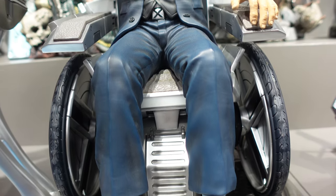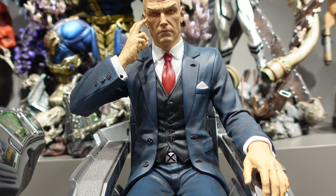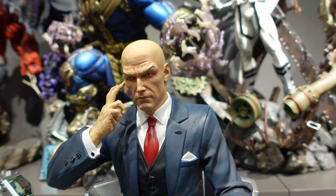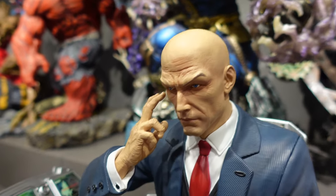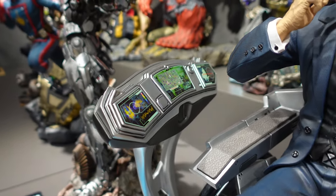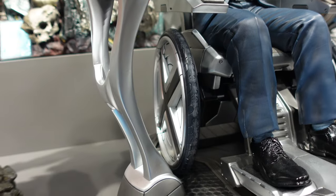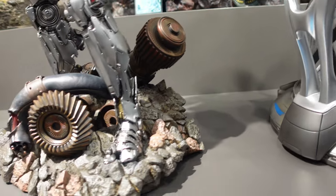First time looking at Professor X — well, Professor X on the wheelchair, to be very frank, is a very basic pose. The face sculpt itself looks very good and there's actually a lot of details on the control panel on the wheelchair itself. So if you're a big fan of X-Men and you must have the entire team in your collection, I think this is a must-have.